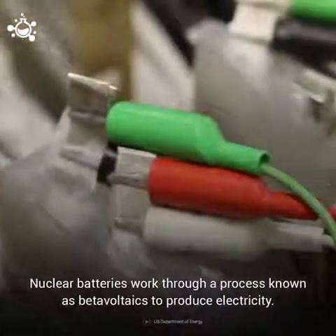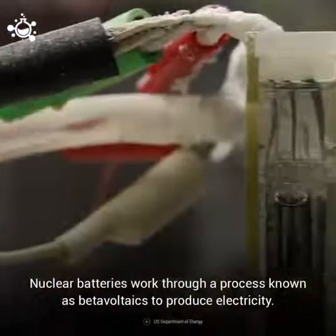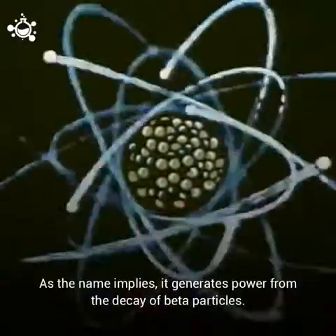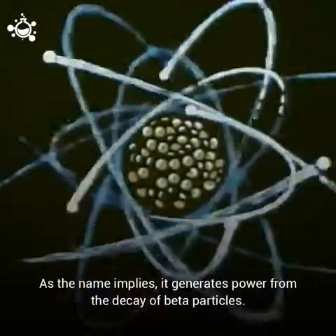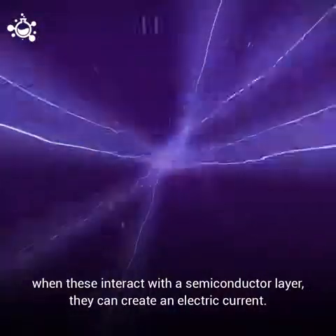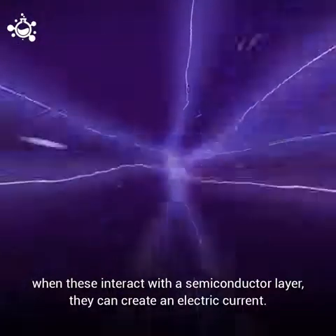Nuclear batteries work through a process known as beta-voltaics to produce electricity. As the name implies, it generates power from the decay of beta particles. A radioactive source inside the device decays and emits beta particles, and when these interact with a semiconductor layer, they can create an electric current.